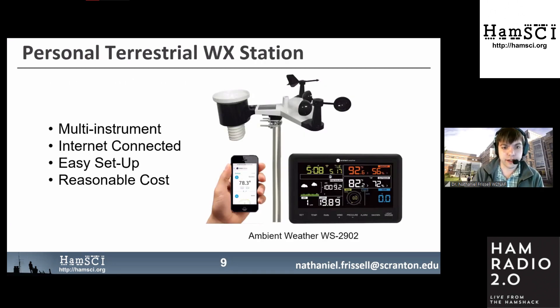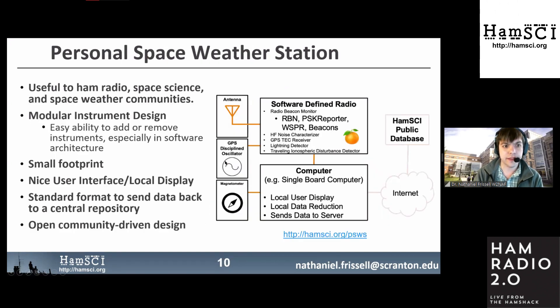The idea was first suggested by Ward Silver: personal terrestrial weather stations are multi-instrument, internet-connected, easy to set up, and reasonable in cost — can we do something like this for space weather? We want something useful to HAM radio operators, useful to space science and space weather communities, with a modular instrument design, small footprint, a nice user interface, and a standard format to send data back to a central repository.